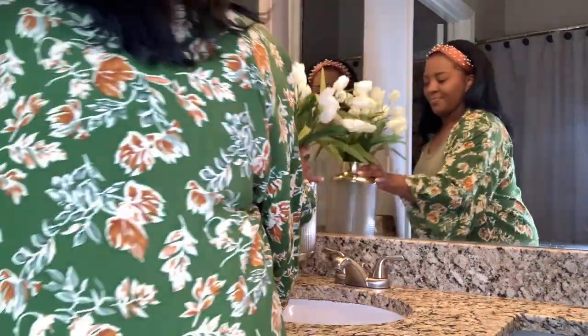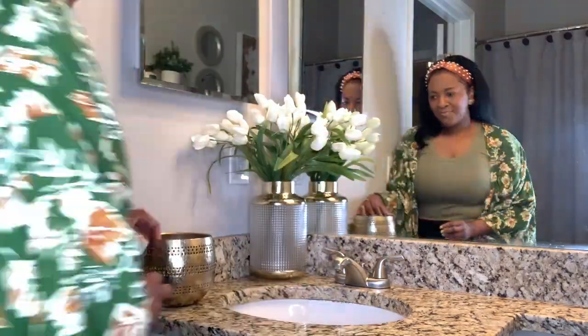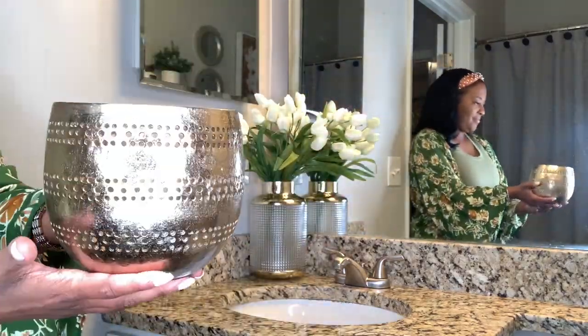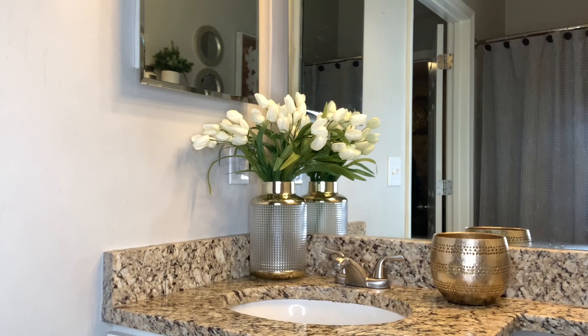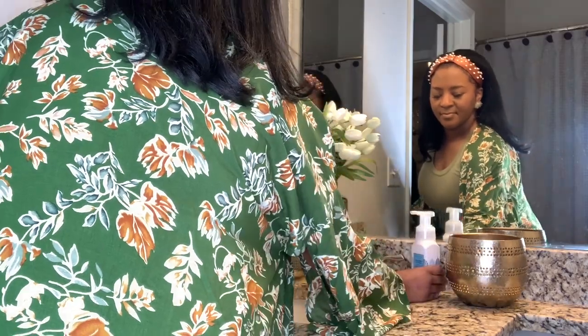I decided to keep the vanity simple this time. I only put two vases that I got from the At Home store with some tulips that I also got from At Home, and in the center I put a candle holder that came from Ross. And that's it.